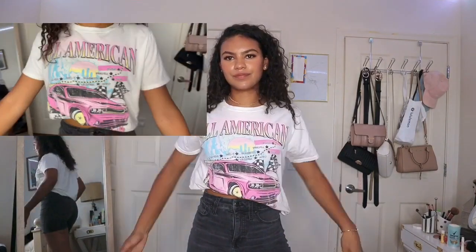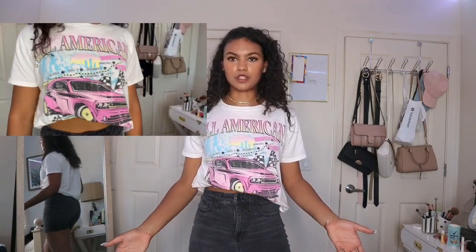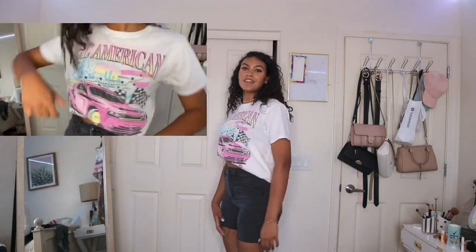Next I got this cute oversized baggy black t-shirt. This is what it looks like — super cute, you can wear it with anything. Who doesn't need more black t-shirts? The next shirt is just like the black one but white, with a pink car on it. We got this in a size small from Tilly's.